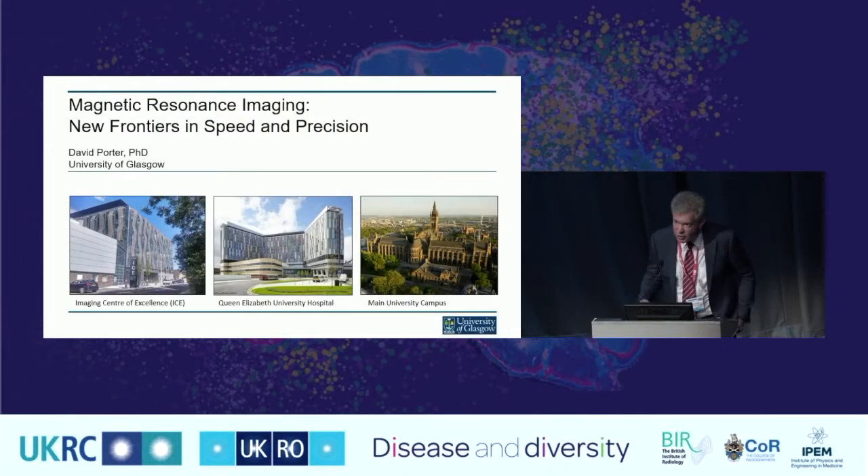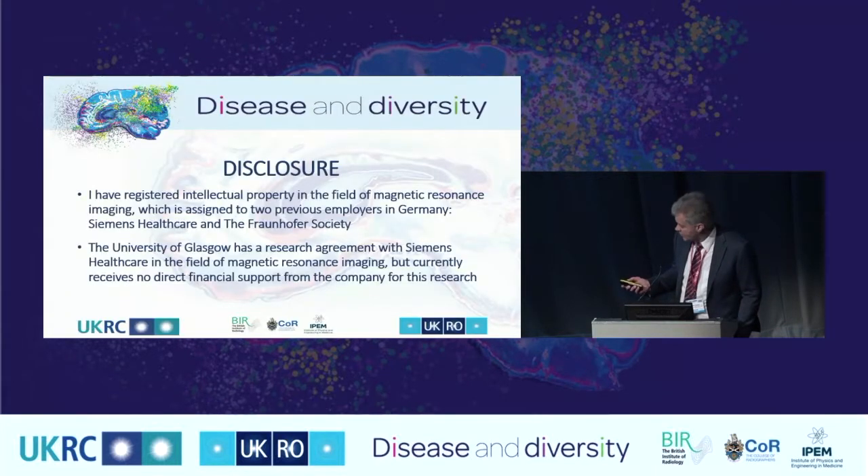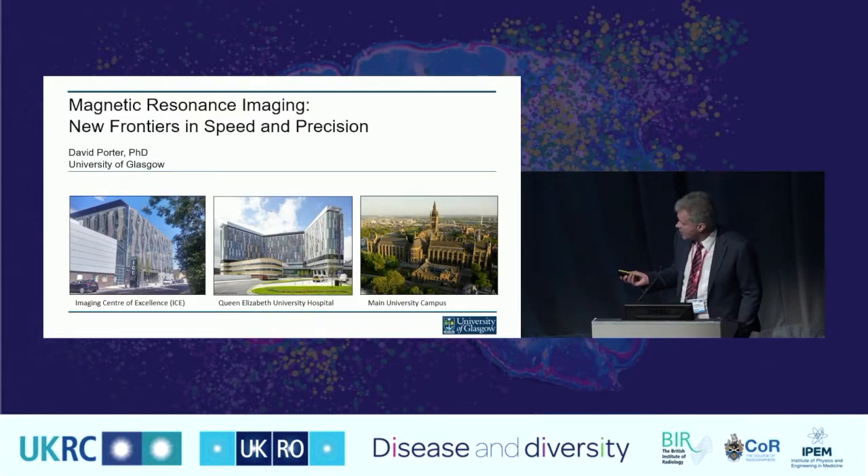Currently I'm at the University of Glasgow, and I've been there since last summer. Last year, this new imaging centre was opened there, built around a new 7 Tesla scanner on site at the Queen Elizabeth University Hospital. For those of you that know Glasgow, this is the site of the old Southern General Hospital, just south of the Clyde. It's a strong collaboration between the NHS and the university, with the main campus just across the river in the west end of Glasgow.